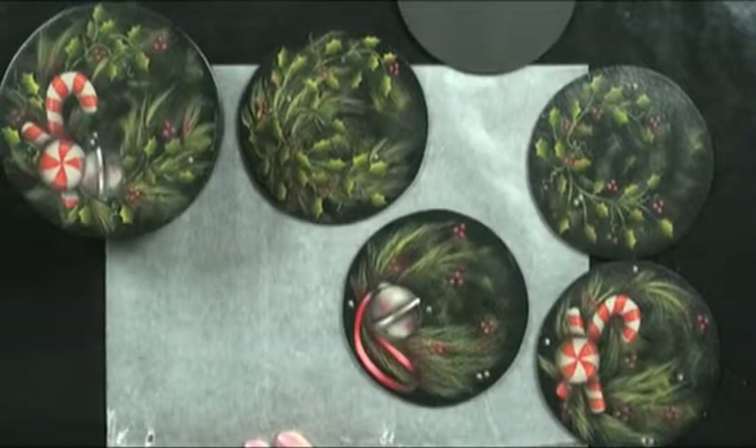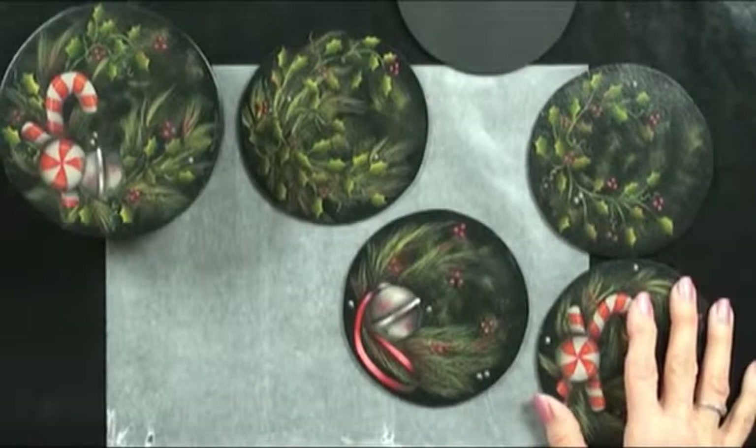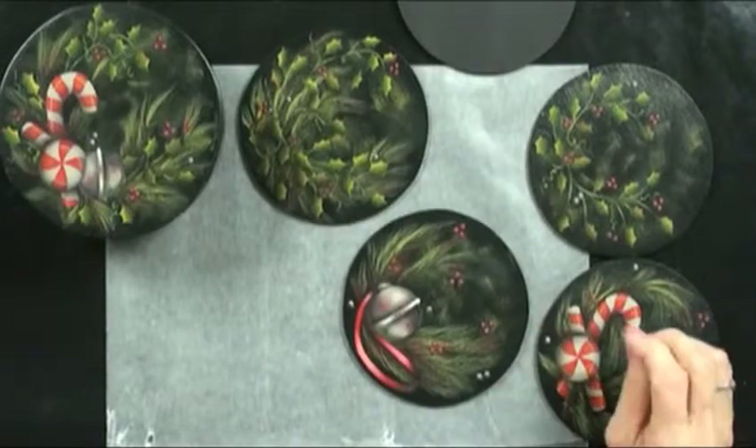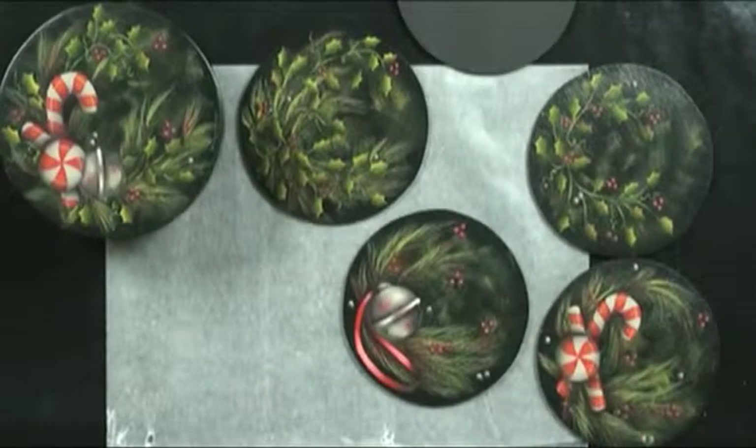So you could almost, if you were somebody that was a little overwhelmed by painting the same thing four or five times, do a little bit on each coaster and not have to repeat everything. Or if you decide you like the candy canes better than anything, you can do that design on all, or just do the candy canes — whatever floats your boat.